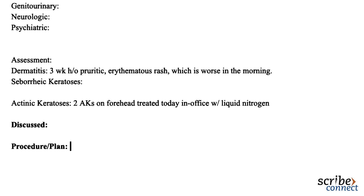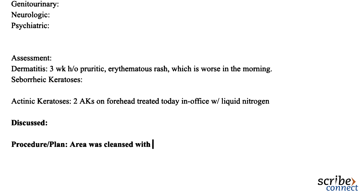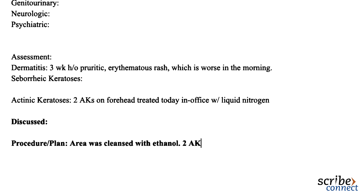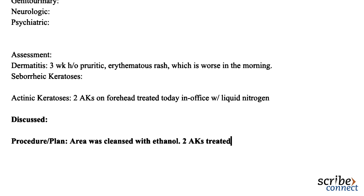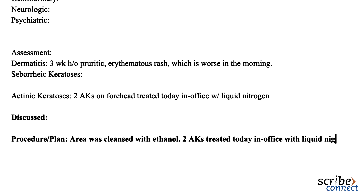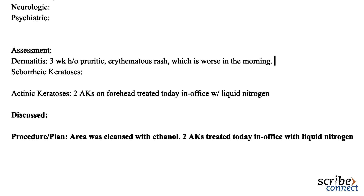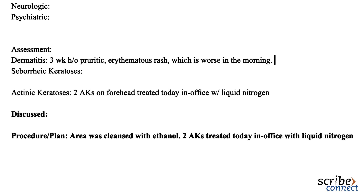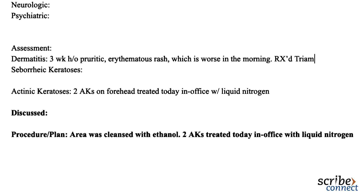Got it. Thank you. That's all my concerns for this visit. Doctor, what was the name of the cream that you'll be prescribing? Oh, I forgot — I will be prescribing Triamcinolone. If this does not work, we will try an alternative steroid cream. Please call our office if your rash does not clear after applying this for one month consistently. Don't forget to wear sunscreen. See you next time.